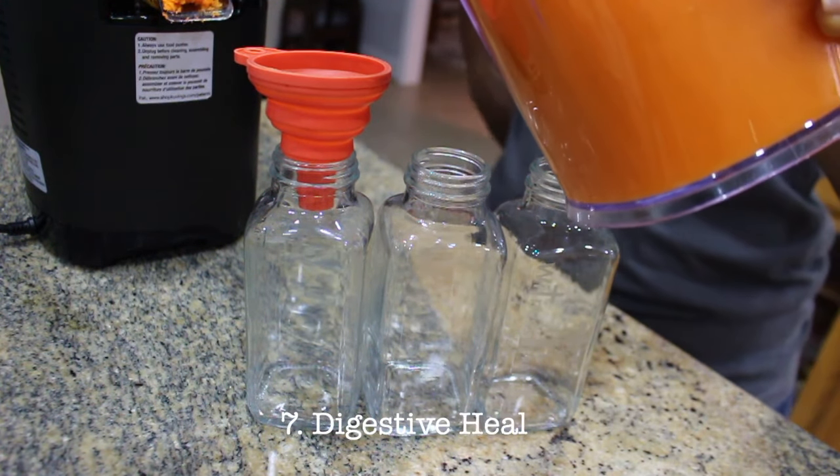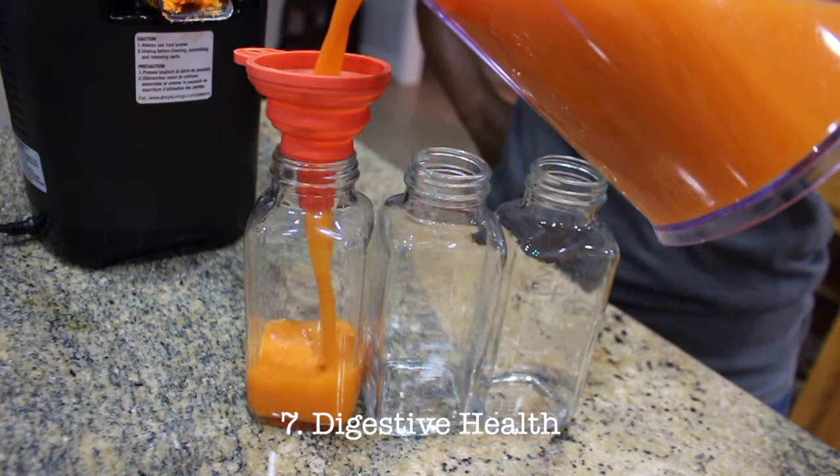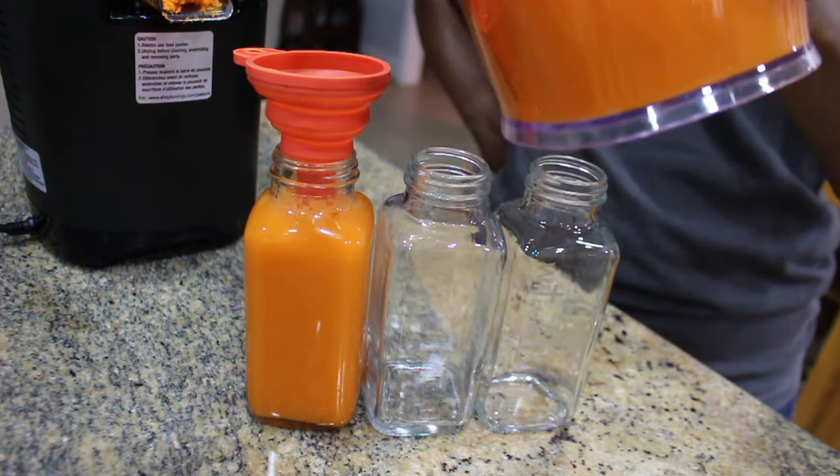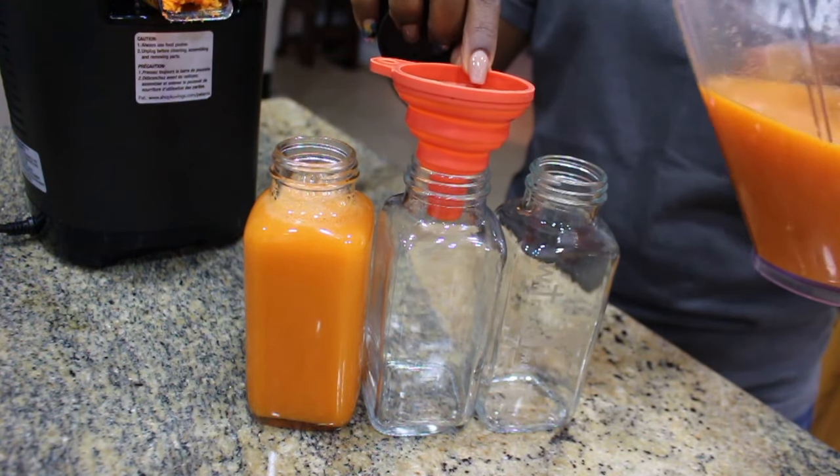Digestive health: soursop is known to help with digestion, reduce constipation due to its high fiber content, and also soothe stomach ailments.